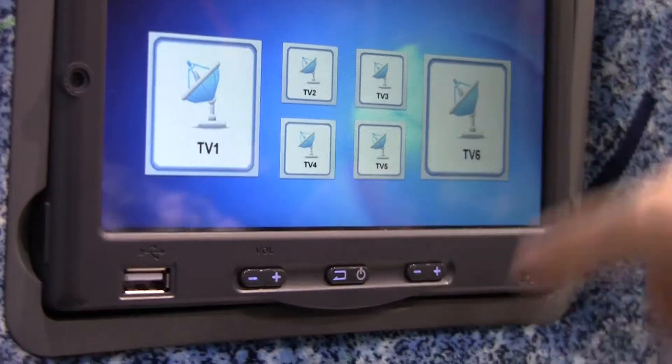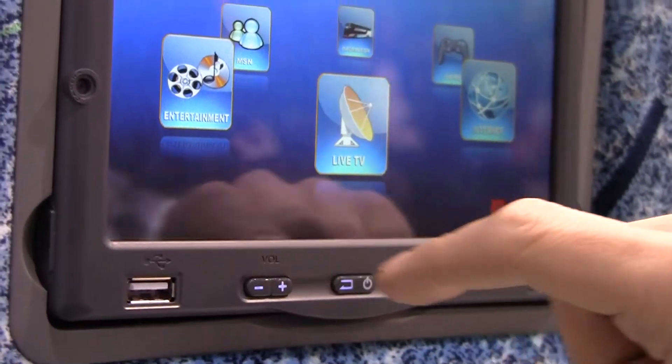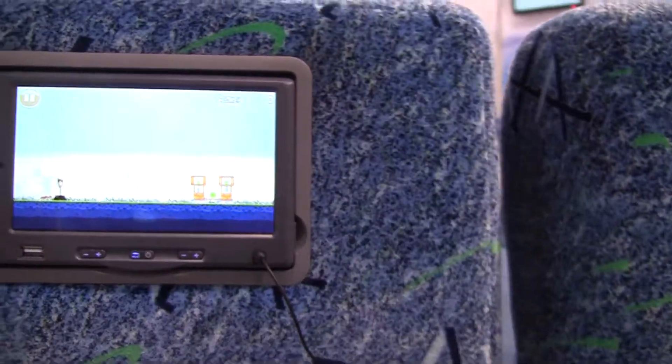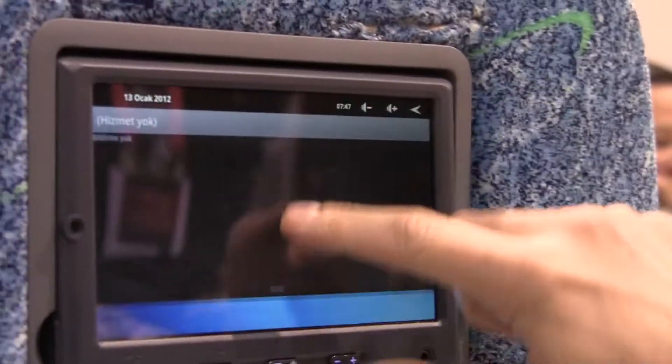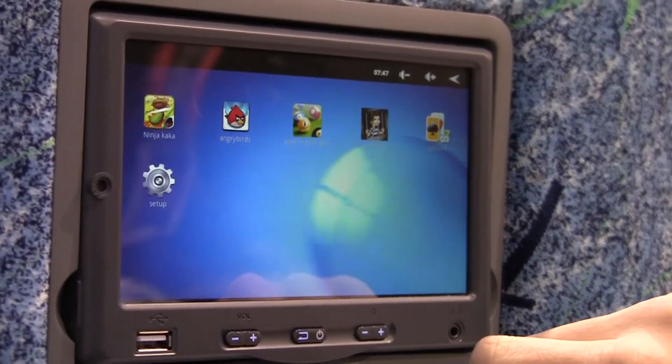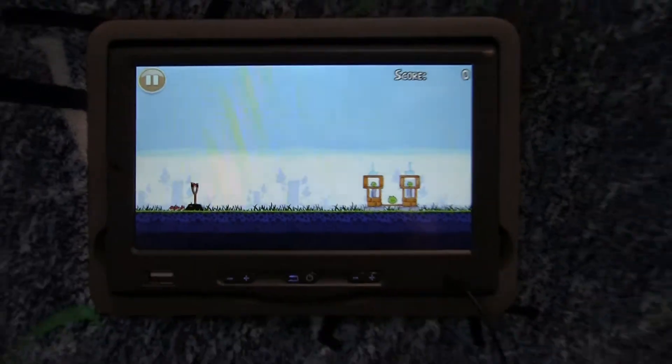Go into games real quick, because games is where you'll notice this is Android. You can see on my screen I was actually playing Angry Birds. And there you go — there's the status notification window that you pull down. Here are the apps they've got loaded.